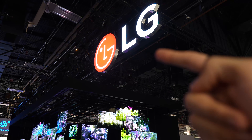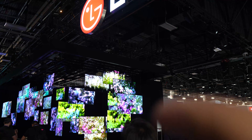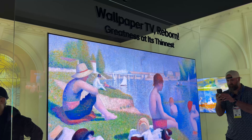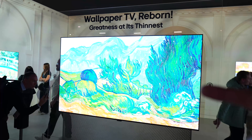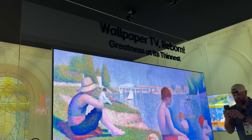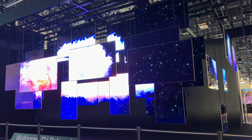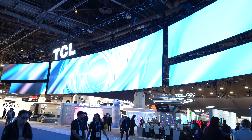Now at LG's booth in Central Hall — they have a lot of display tech on show. LG made a quiet but powerful statement with the return of the Wallpaper OLED TV. This panel is extremely thin, mounts flush against the wall, and uses a Zero Connect Box so all inputs are wireless with no cables behind the display. It has a 9-millimeter thin profile and features the new Alpha 11 AI processor for better image quality.